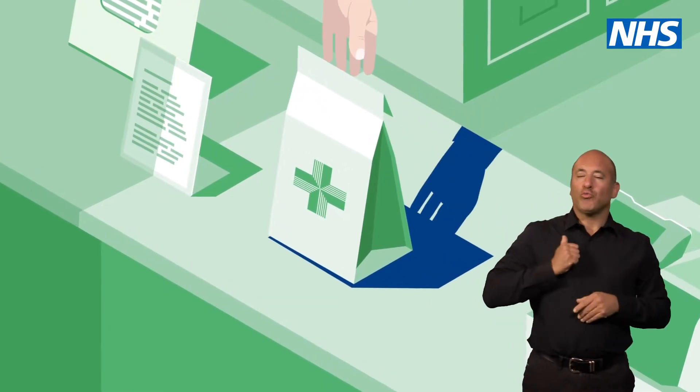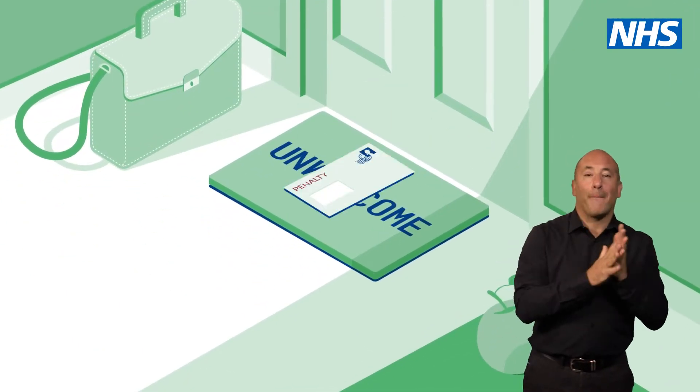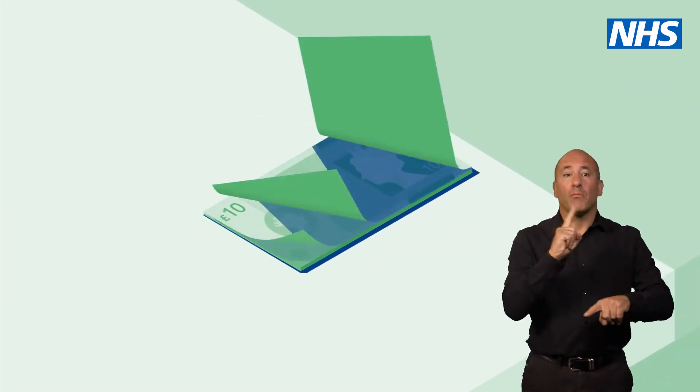If you're collecting your prescription, don't assume you can claim it for free. Not all benefits entitle you to free prescriptions. And if you claim when you're not entitled, even by mistake, you could face a penalty charge of up to £100.